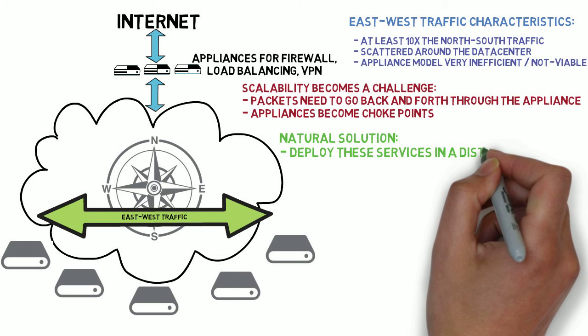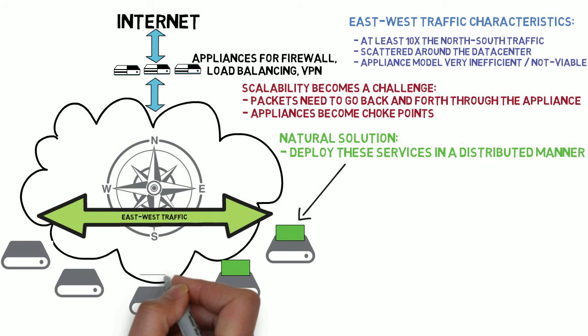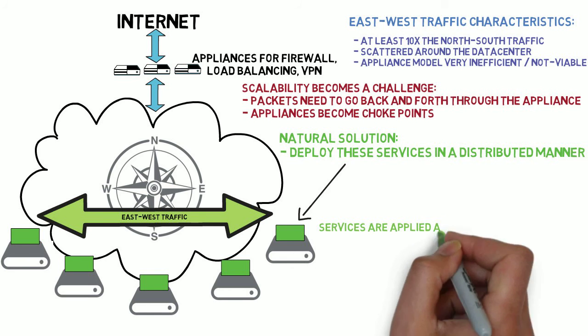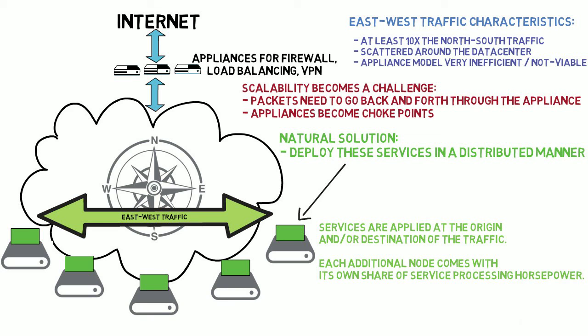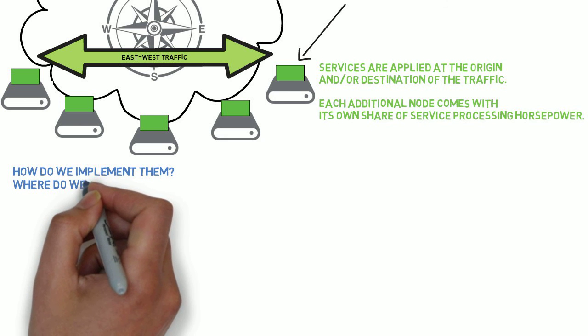The natural solution to this problem is to deploy these services in a distributed manner at the actual nodes on the edge of the data center topology. This distributed edge services approach eliminates both of the scalability issues that we discussed. The network traffic problem is trivially solved by virtue of the fact that services are now applied at the origin and/or destination of the traffic. And with respect to the load, the service processing resources would grow together with the size of the data center, as each additional node comes with its own share of service processing horsepower. This sounds good, but in practice, how do we implement them at the edge in a scalable way?